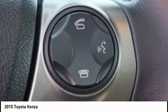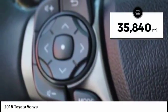You're more than one thing, so is Venza. This vehicle has less than 40,000 miles.